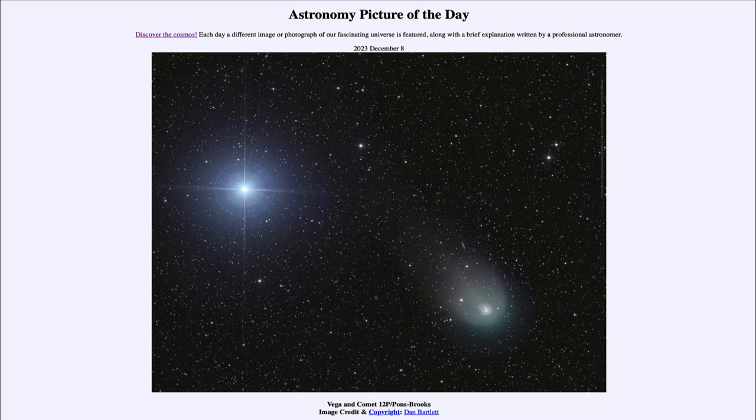This one is intermediate — it last visited the inner solar system back in 1954, so about 70 years ago, and it will return in roughly another 70 years. That makes it comparable to Halley's Comet, which has a period of about 76 years. So this is something we can keep an eye on over the next few months, while Vega will stay pretty much the same as it always has. Hopefully we'll see some brightening in comet Pons Brooks as it gets closer to the sun and Earth.